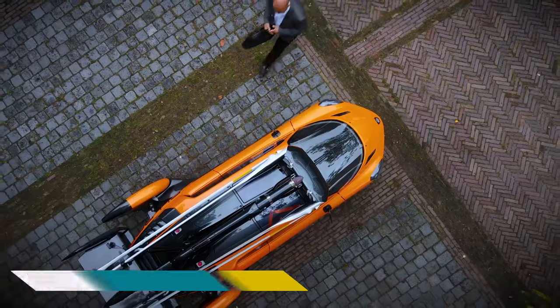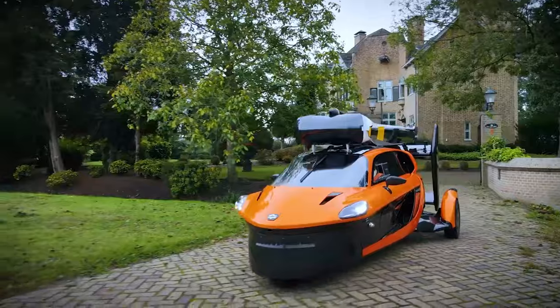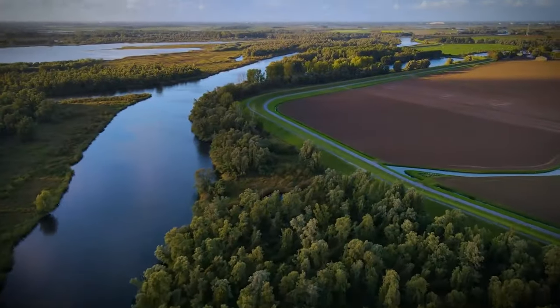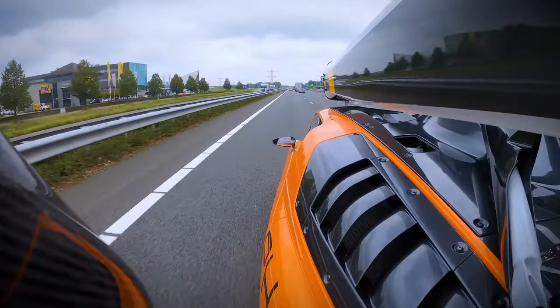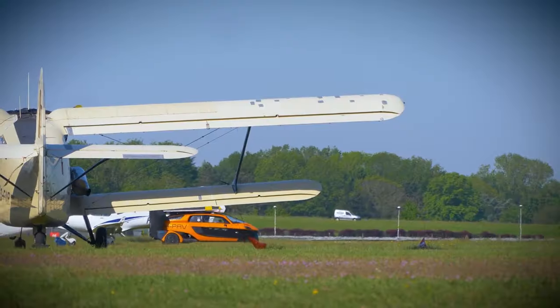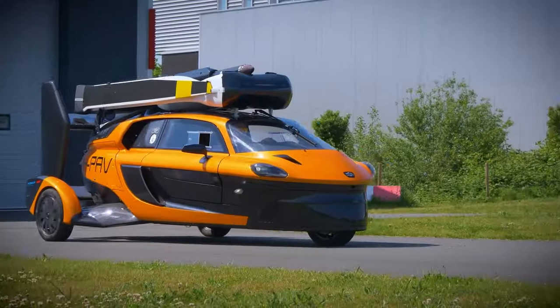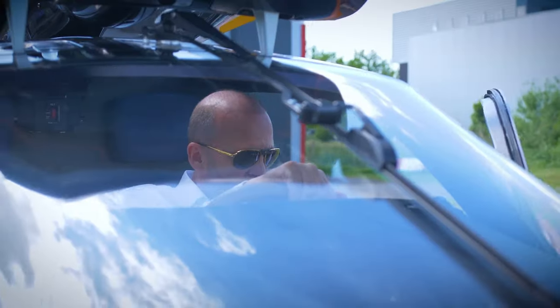The PAL-V Liberty is a real game changer, blurring the lines between driving and flying. Unlike many flying car concepts, the PAL-V Liberty has achieved the remarkable feat of being street legal in Europe, meaning you can cruise down highways just like any other car. The Liberty's true magic lies in its ability to transform into a gyroplane, and this conversion process takes just minutes.